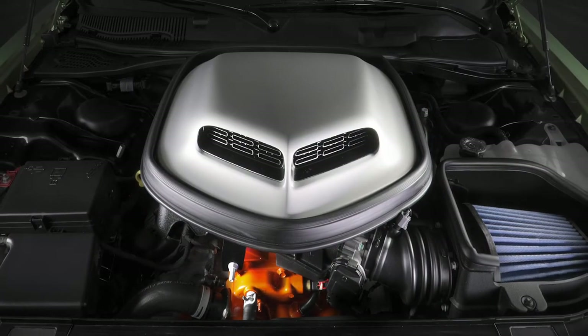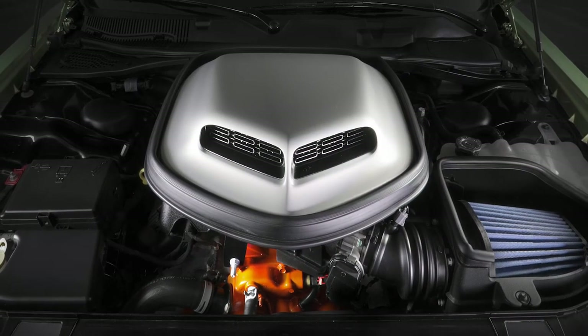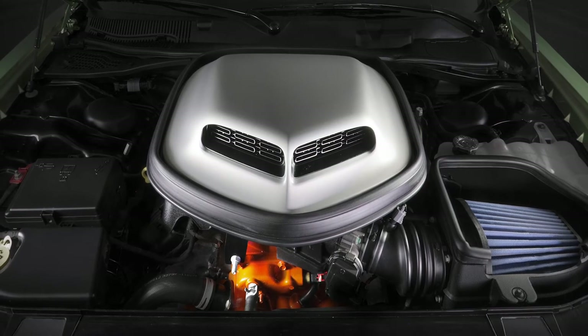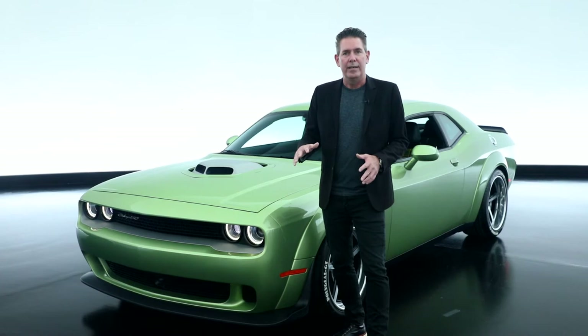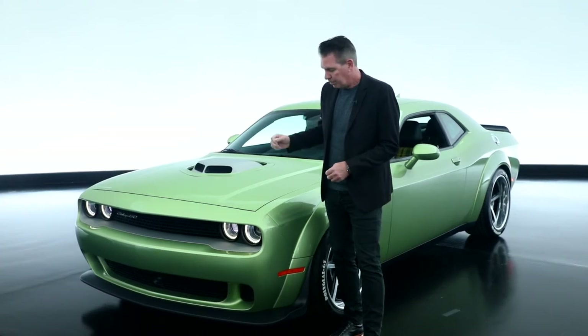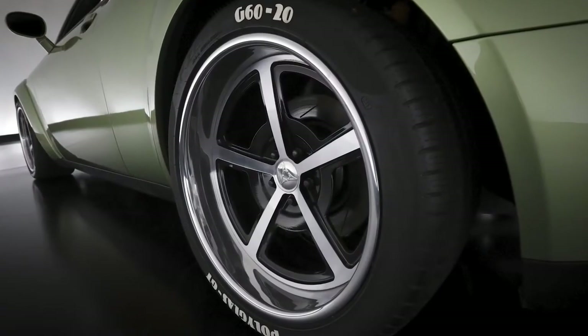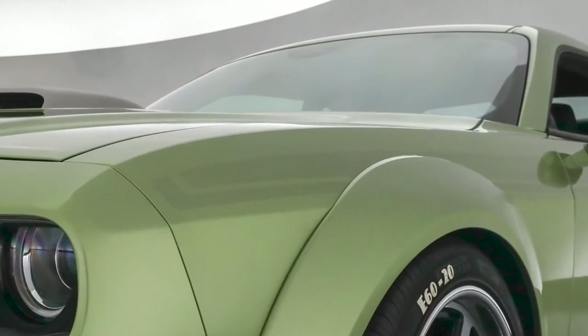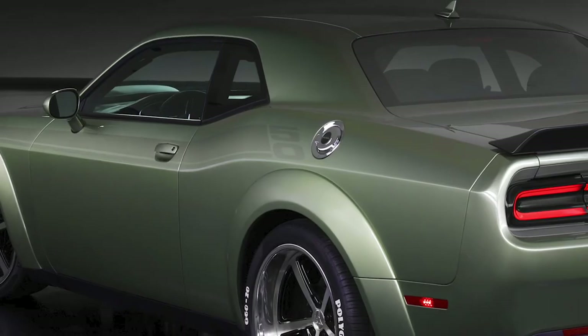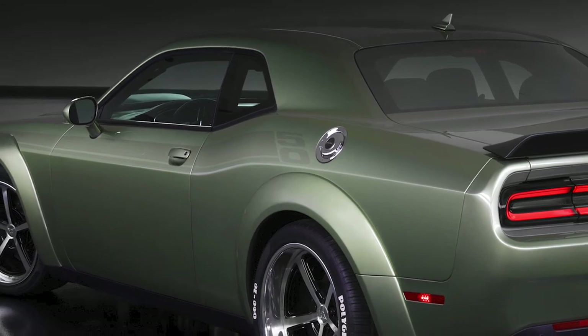Under the hood, underneath the shaker, we have our 392 engine putting out 485 horsepower. This vehicle has the Mopar lowering kit on it with a coilover suspension. We have 20 inch Forgeline wheels on it, and then down the body side we have this very subtle graphic with a 50 underneath the clear coat on the rear quarter.